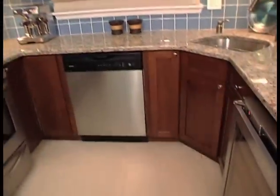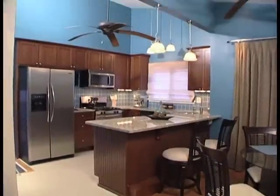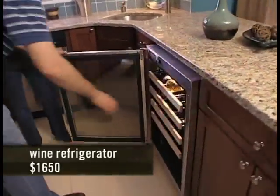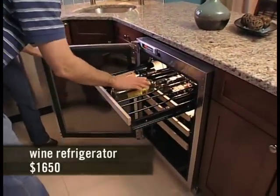The baby could be right there. Tons of cabinet space. Nice and sleek and very uniform. We got our nice wine fridge here. This is great.